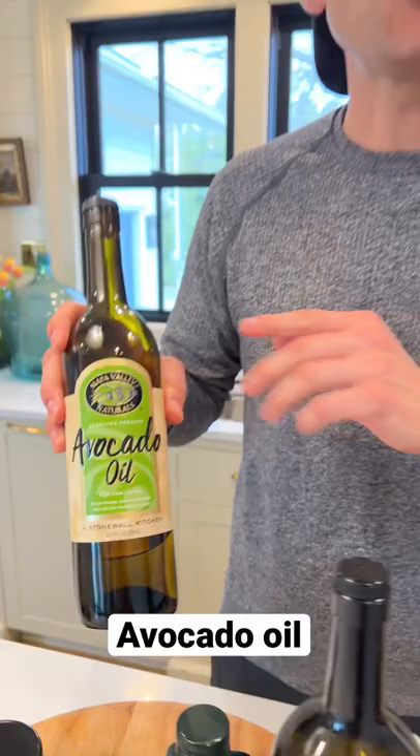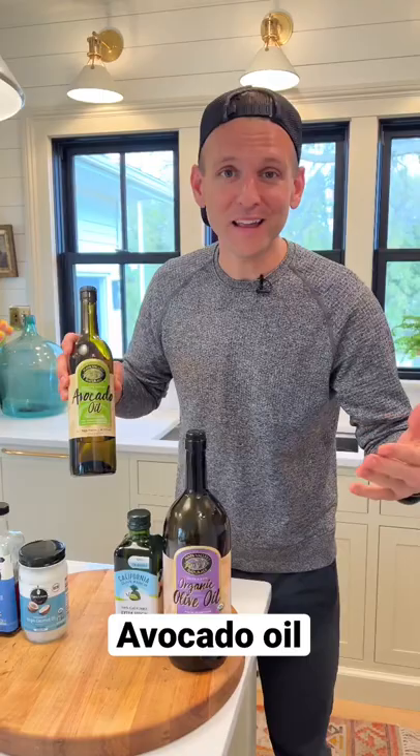Avocado oil is my go-to for anything high heat. When I roast a vegetable in the oven, I love to use avocado oil. It doesn't have a strong flavor, and it roasts things at high heat and doesn't degrade.